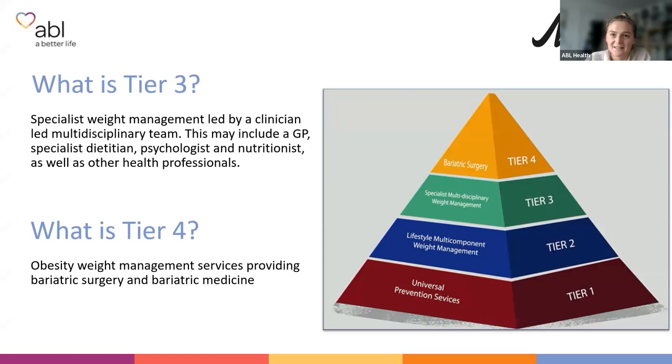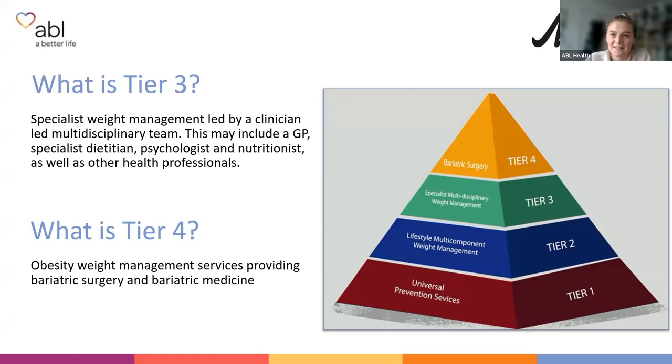We mention tier three and tier four regularly on our Bariatric Information Sessions and quite often get asked what these are. Tier three is a specialist weight management programme you attend whilst working towards your bariatric referral. At the end of your time on tier three, your case is discussed in an MDT — a multidisciplinary team meeting — where professionals decide if you can be signed off for bariatric surgery. A referral is then sent to the tier four bariatric team, which for those in the North West is at Salford Royal, and for Lincolnshire patients it's Castle Hill.